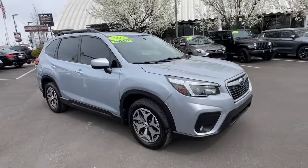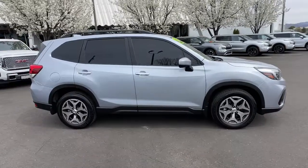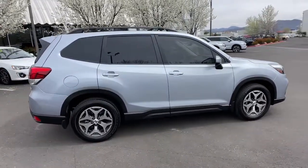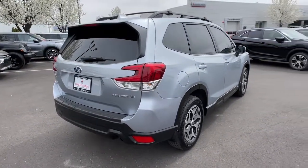You'll have love at first sight with the 2021 Subaru Forester. With less than 15,000 miles on the odometer, this vehicle stands out from the rest. This well-built Forester delivers confidence, comfort, and capability.